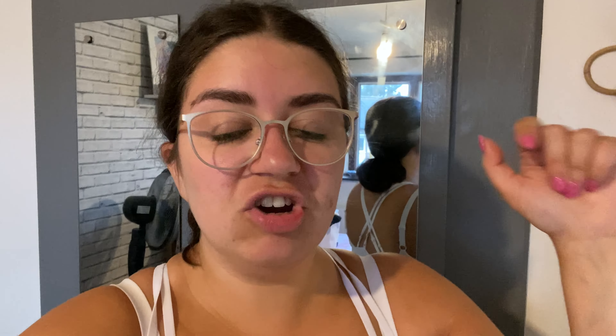I've managed to find an IKEA flat-packed wardrobe for only £130 on Facebook Marketplace. That's going to extend past the drawers, so the desk will have to move over slightly and I'll need to get rid of the drawers. That's what we're going to do today — the first thing is to get all the clothes out of the wardrobe.